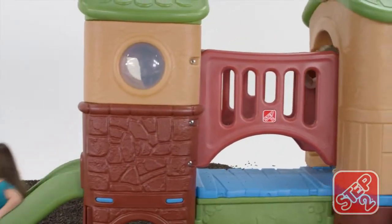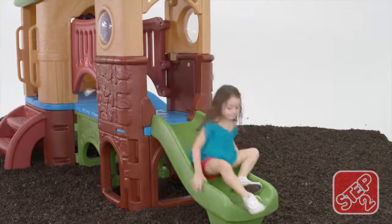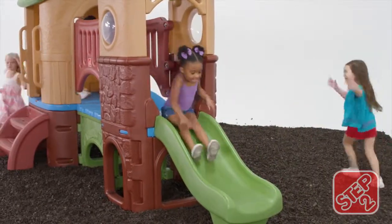Scurry on over to the second clubhouse and zip down the slide for a quick way back down to the ground.